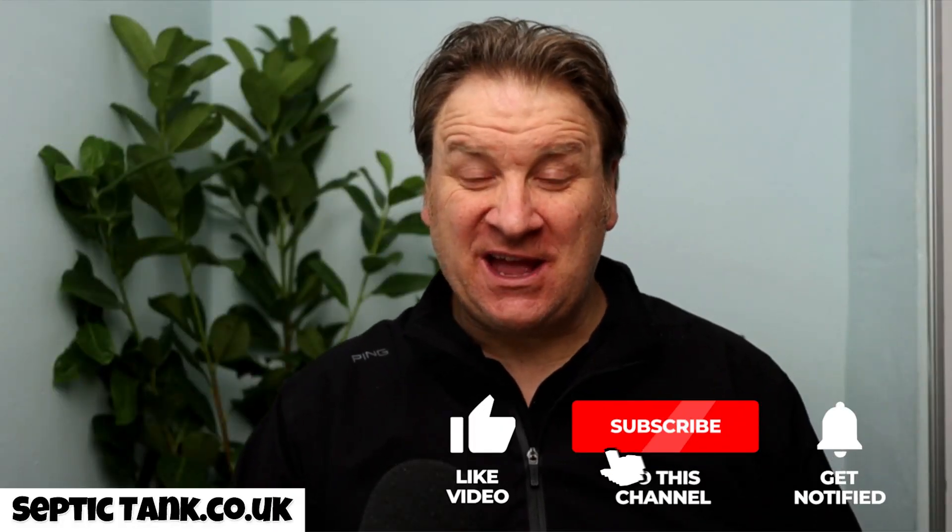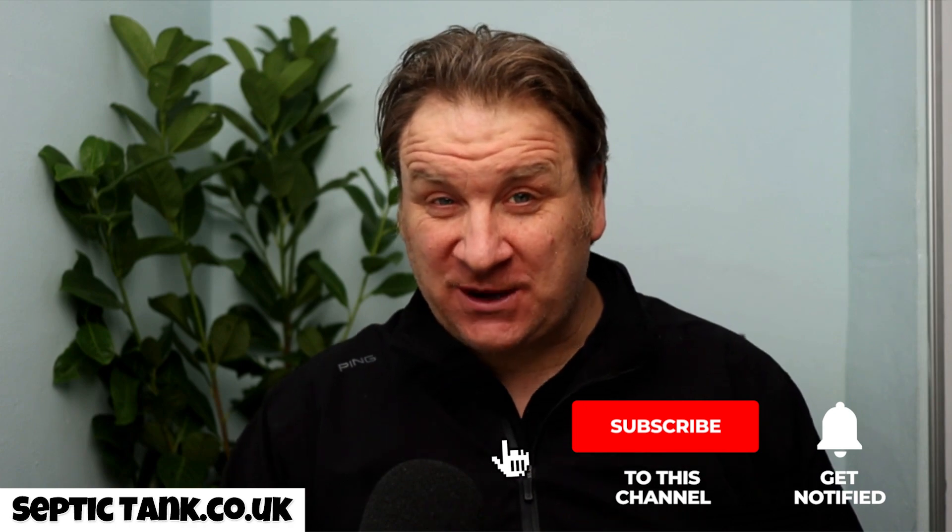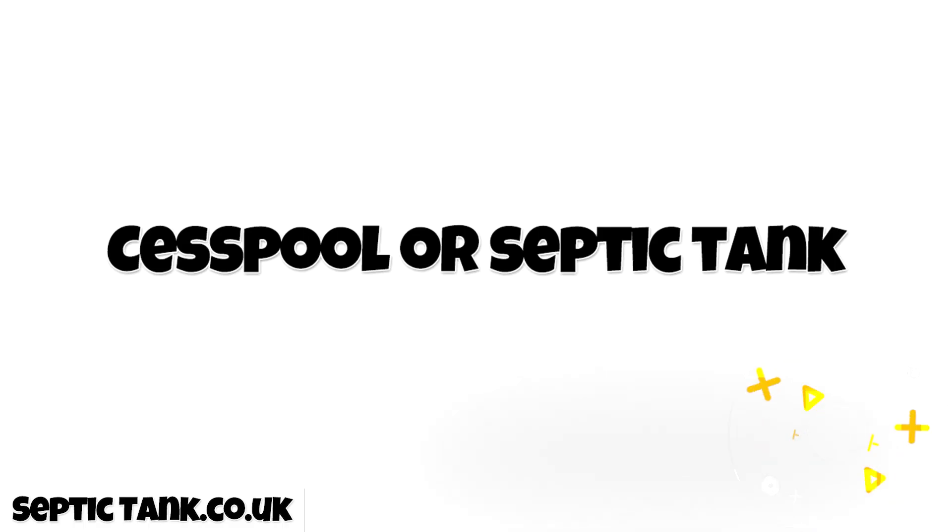Hello, Jason here. In today's video I'm going to show you something interesting — I'm going to show you whether you need a cesspool or a septic tank. What's the difference between a cesspool and a septic tank? Why would you need a cesspool? Why would you need a septic tank? Well, as always, let me show you.